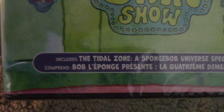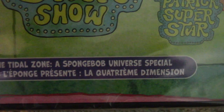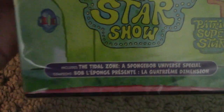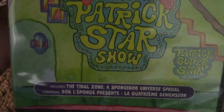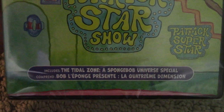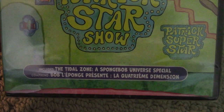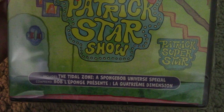At the bottom here, it says this includes the Tidal Zone, a SpongeBob Universe special, which is some weird crossover event they did involving this show, the main SpongeBob show, and Camp Coral SpongeBob's Under Years.